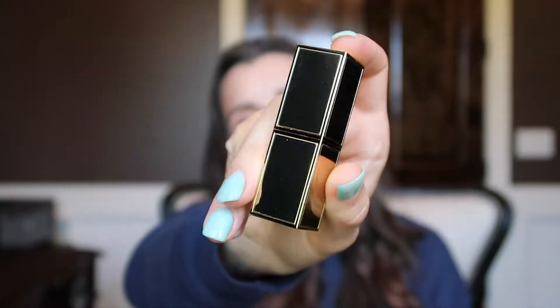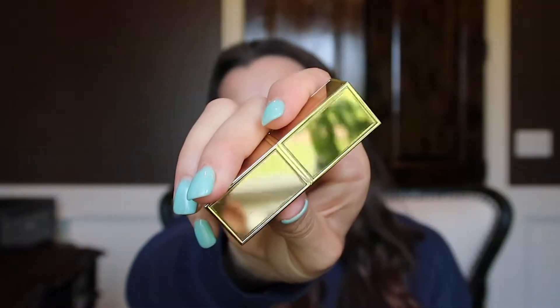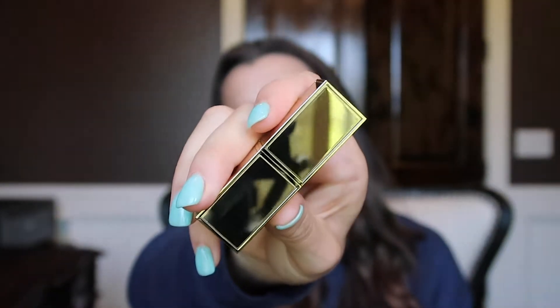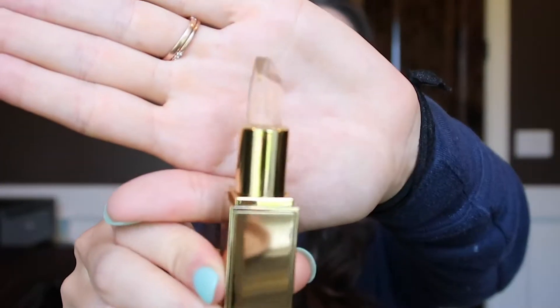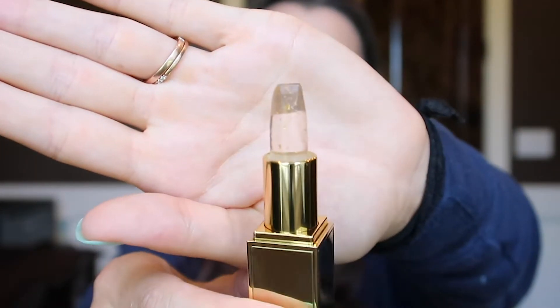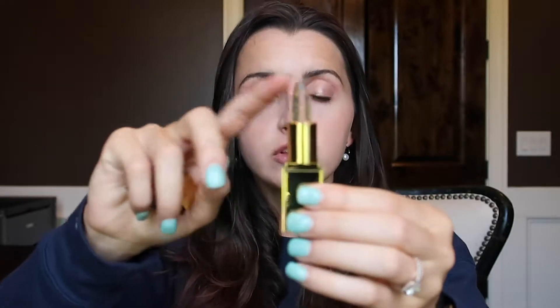Here we go. Dang, that packaging is dope — does that look classy or does that look classy? You can see my plants in the reflection, wow, that is reflective. Can you see the camera? Oh my gosh, they really outdid themselves with this packaging. It's like flecked with gold — there is actual gold in this lip gloss.